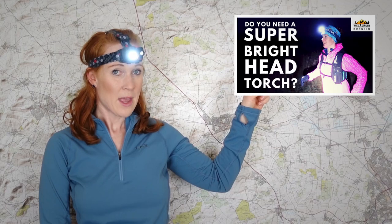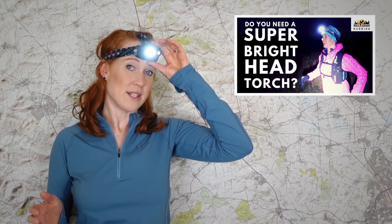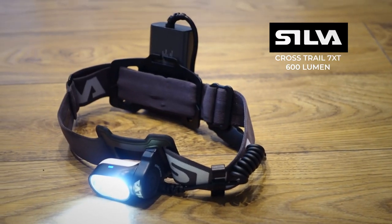Alpkit also sent me the Quark head torch, retailing at £35 — a great lightweight 580-lumen rechargeable head torch lasting two and a half hours on maximum setting. I want to say more about this once I've used it more, alongside the 500-lumen Proviz Antares and the Silva Cross Trail XT7, a 600-lumen head torch I've already reviewed. It's good to understand why the Silva is £160 versus £35 for these two — basically the Silva burns for over three times as long on max power. It would also be good to compare light output quality and beam length, so I might do a film comparing all three.